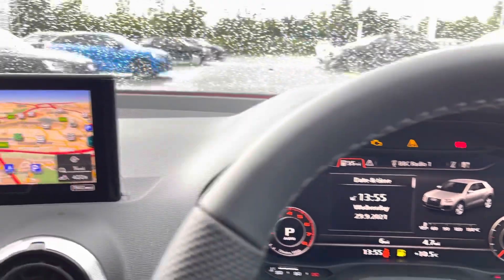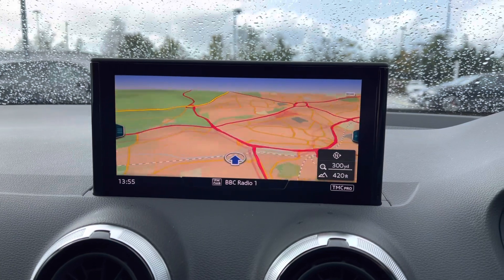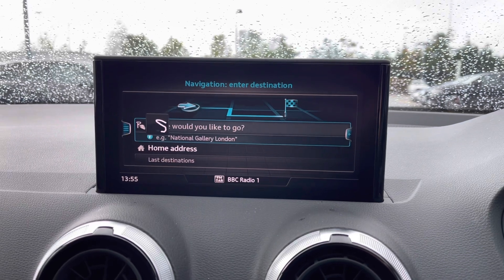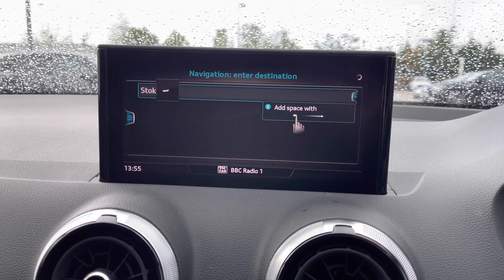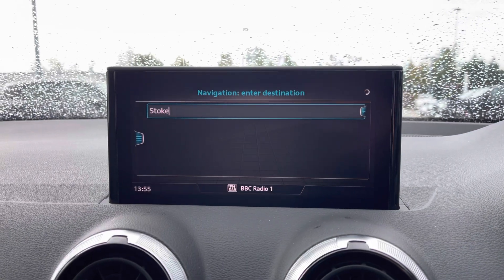Moving across, we have the MMI display which is an 8.3 inch colour screen fixed display. This also showcases the navigation system. We also have the touch pad, which means that you can simply draw instructions for the MMI to follow, which is much easier than having to select digits or even type words.